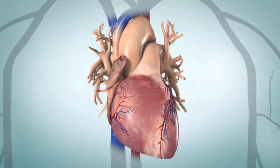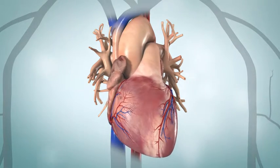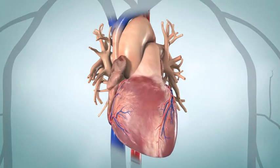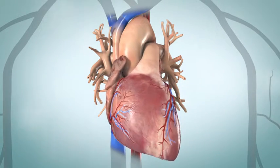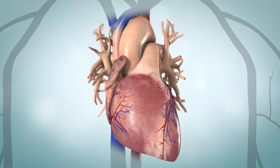Your heart, like any muscle, requires its own supply of blood. The coronary arteries carry oxygen-rich blood to your heart muscle. Veins carry blood depleted of oxygen away from the heart muscle.